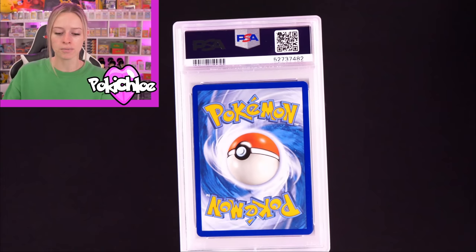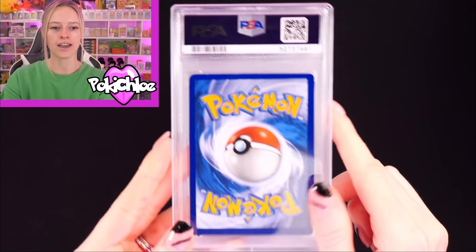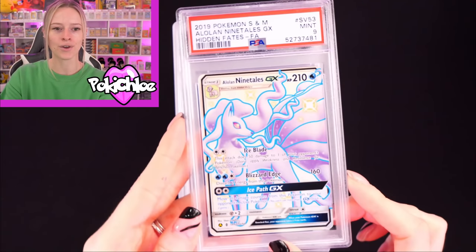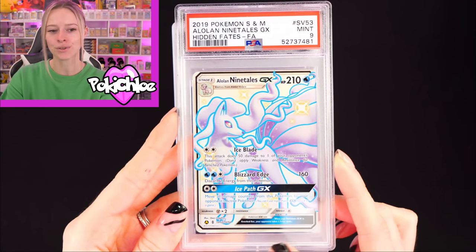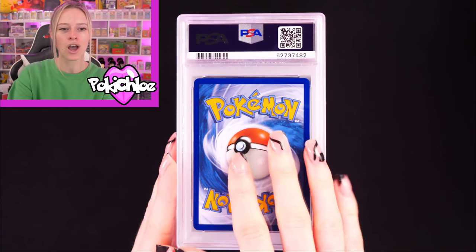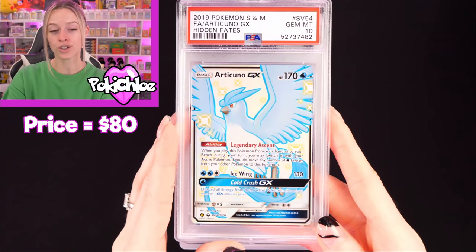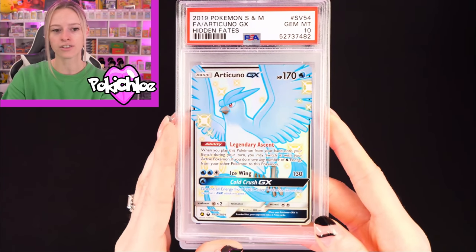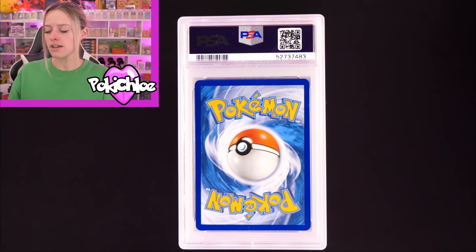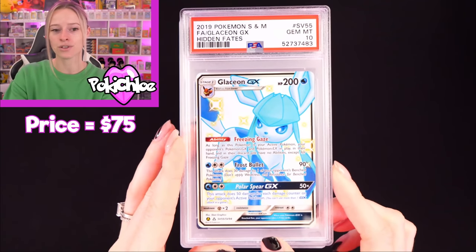On to pile number 3. We have got Ninetales in a 9 — another beautiful card, I love this, pulled it quite a few times on the breaks. I'd say we've pulled pretty much everything now. Articuno in a 10 — beautiful card, I just love these full arts. People ask me what my favorite modern set is, and I think I have to go with Hidden Fates. We have Glaceon in a 10 — beautiful.